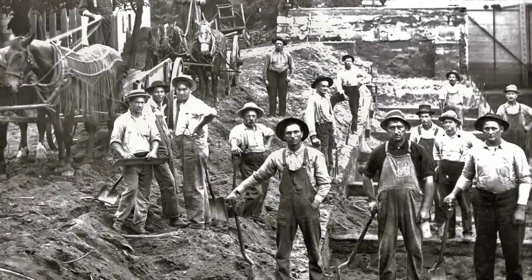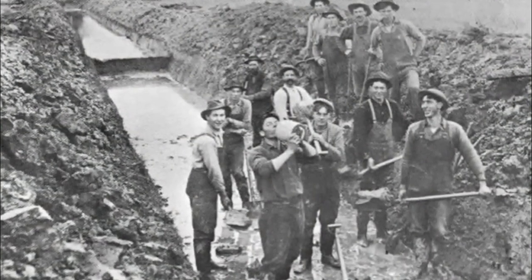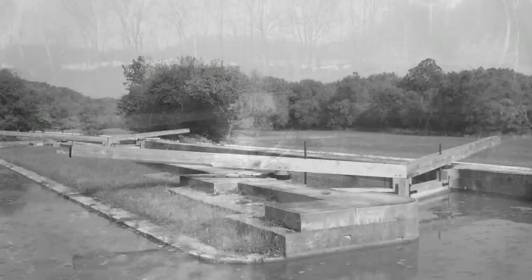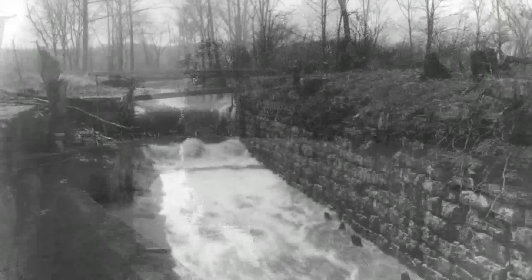The work was grueling, and if by chance a worker would die during a day of work, they would be buried along the towpaths. Over the 76-mile journey, the Whitewater Canal dropped 491 feet between Hagerstown and Lawrenceburg, which required a total of 56 locks and seven dams to navigate the boats along the route. One lock has been restored and many others are still intact, if you know where to look.